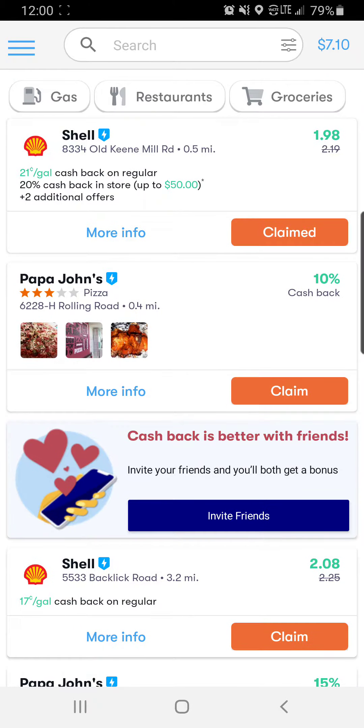So say for Shell Gas Station, they are connected with Giant Foods. So if you use your Giant Food number and it takes off, say like 5 cents, then your rebate is not going to be 21 cents anymore. It's going to be 16 cents per gallon of gas you get.